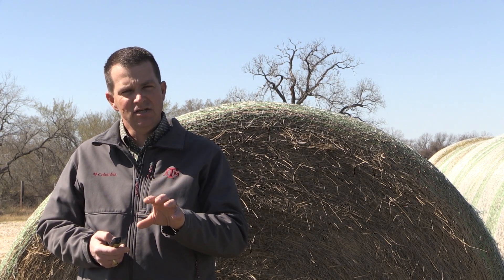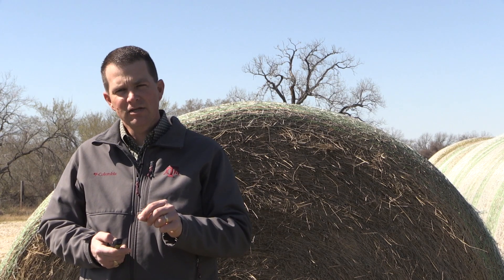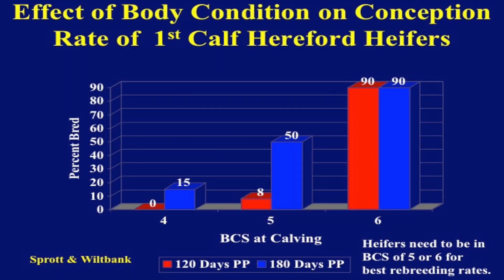We know that cows in that condition — as long as everything's right with their organs and hormones and the bull's good — ought to conceive and be bred for the next calf. One of our recommendations on heifers is we probably recommend seeing those heifers at more of a body condition score six at calving, to give them just a little bit of extra buffer whenever they have that first calf.